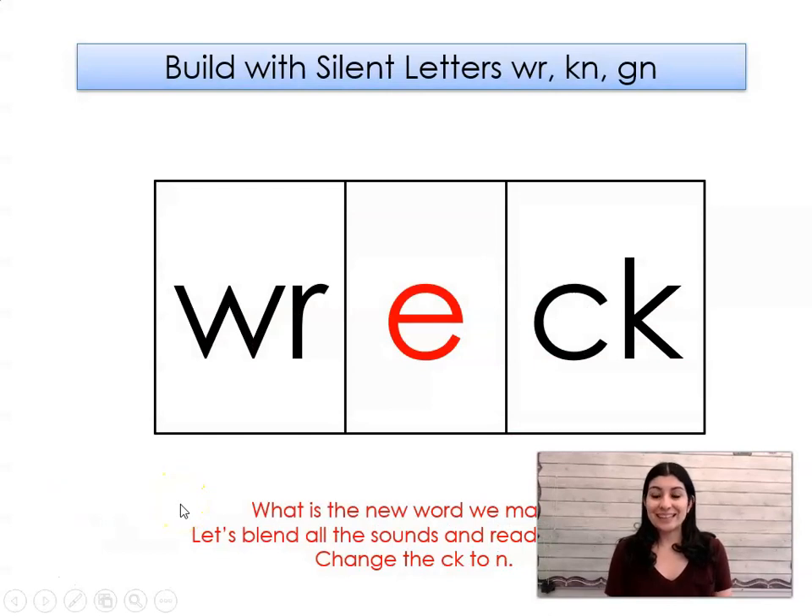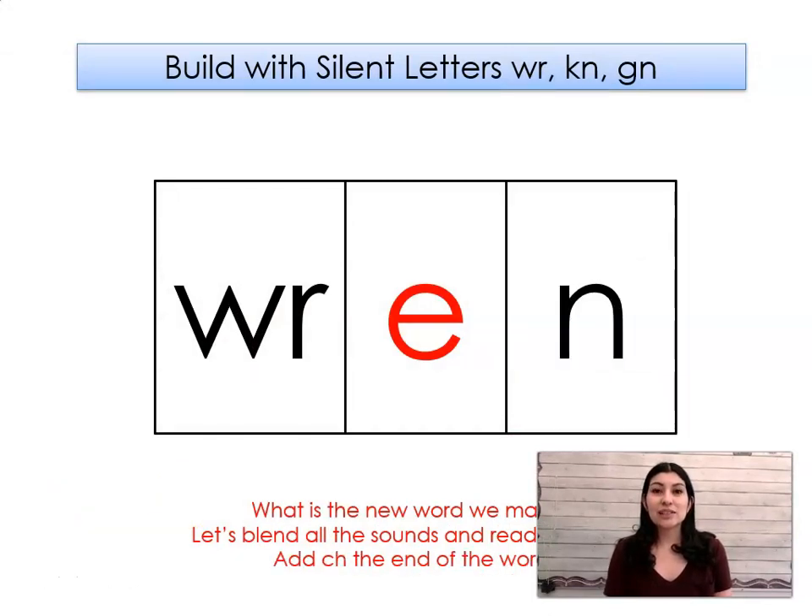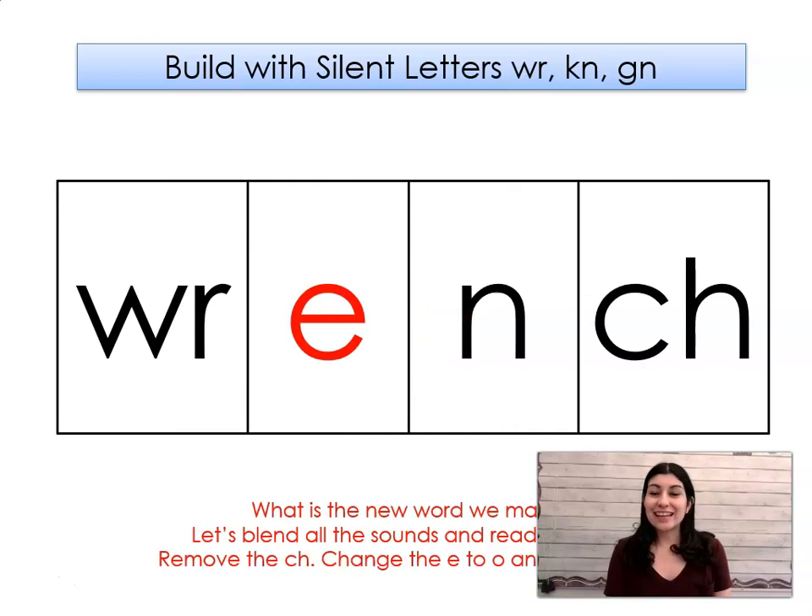This word says wreck. Say it with me: wreck. Let's change the C to N. What word did we make? Wren. Let's add a CH to the end. What word did we make? Wrench.